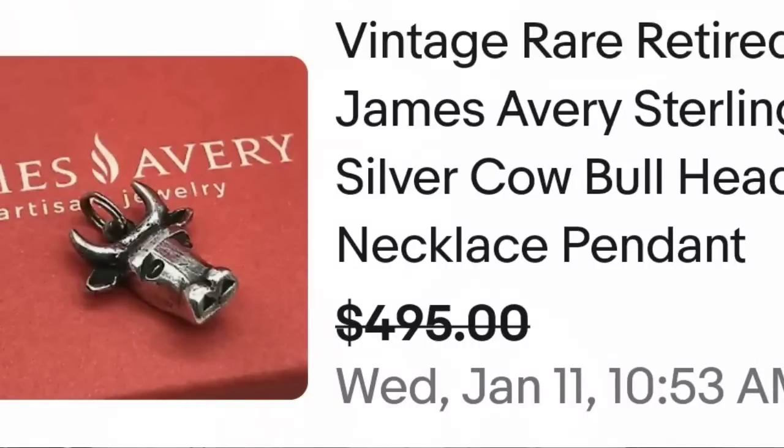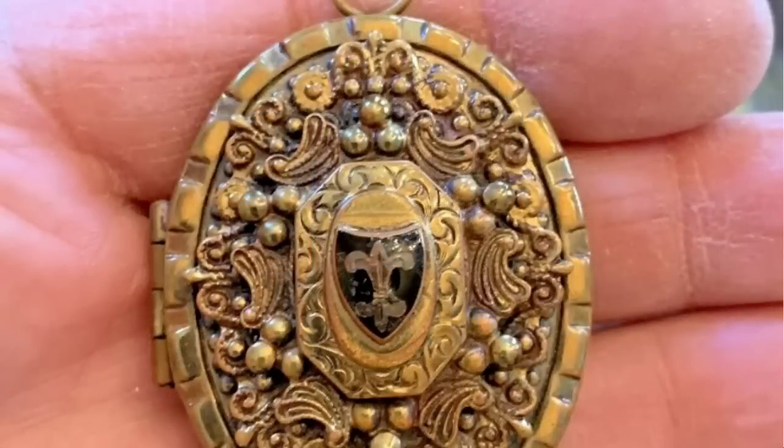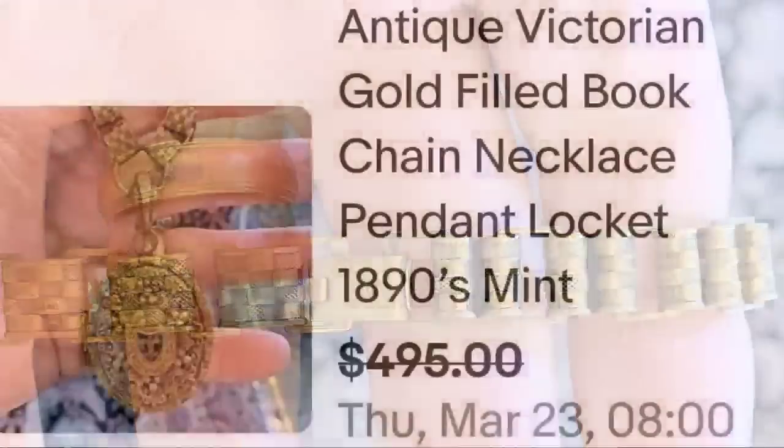Up next is an absolutely beautiful antique gold filled piece. Keep your eye out for those antique pieces — they don't need to be precious metal to sell for good money. This is an antique Victorian gold filled book chain necklace with a locket pendant from the 1890s, in mint condition, sold for a best offer on $495. Up close it has a fleur-de-lis in the middle with hinges on the side where it opens up. It is not marked and still sold for close to $500.